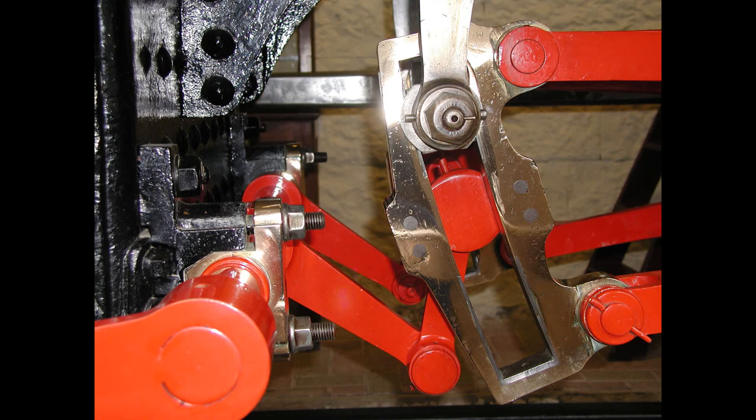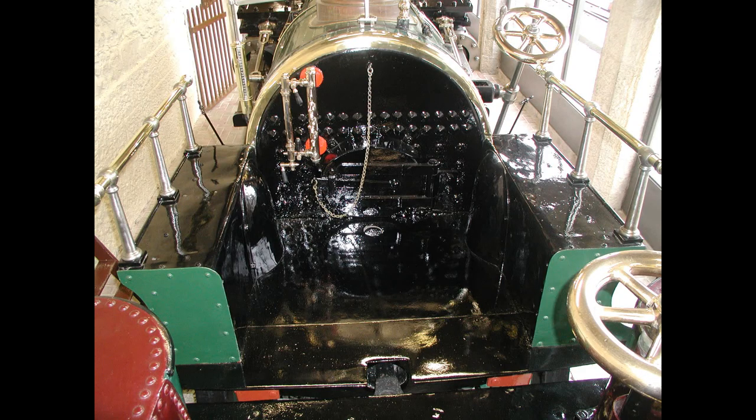Interestingly, there is no evidence of a pressure gauge. It's likely the engine man drove the loco by ear and by the two safety valves. I'm sure those steamers that have spent many an hour behind their locos have found this to be an easier method of driving than trying to peer at a scale model gauge.